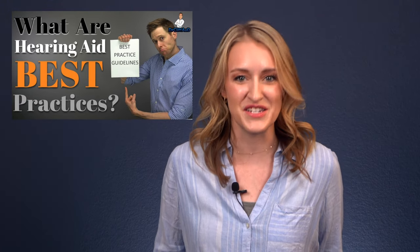Prescription hearing aids programmed by a hearing healthcare professional who follows best practices are individually customized and verified to deliver precise amounts of amplification where you need it based on your unique hearing loss. And if you don't know what best practices are, I highly recommend you check out Dr. Cliff's video that I will link in the description. Properly programmed hearing aids can deliver an incredible amount of speech clarity without an uncomfortable amount of overall volume, improving several listening situations like watching TV. The key words being properly programmed — if they're not programmed properly, they probably will not help very much.